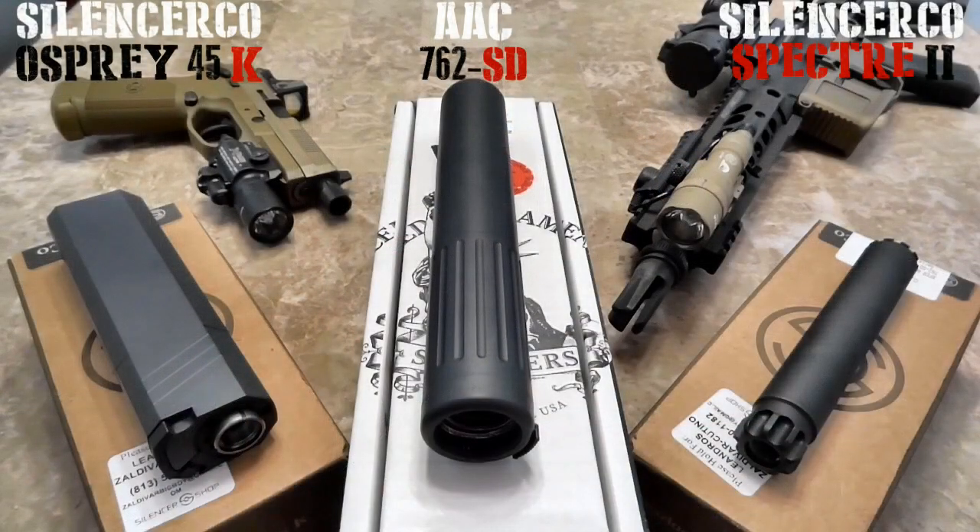On the left of that is the AAC 762-SD. This is the 2014 version of the same suppressor they used to sell a couple of years back. The new features include an all-Inconel baffle system, making it durable for up to 20,000 rounds of service life.